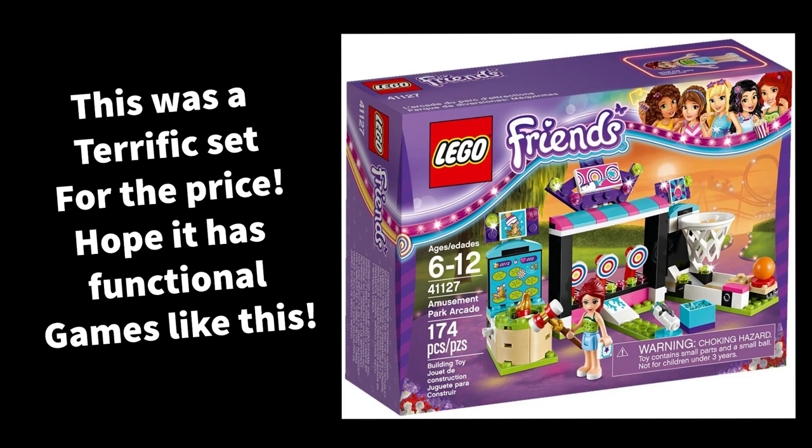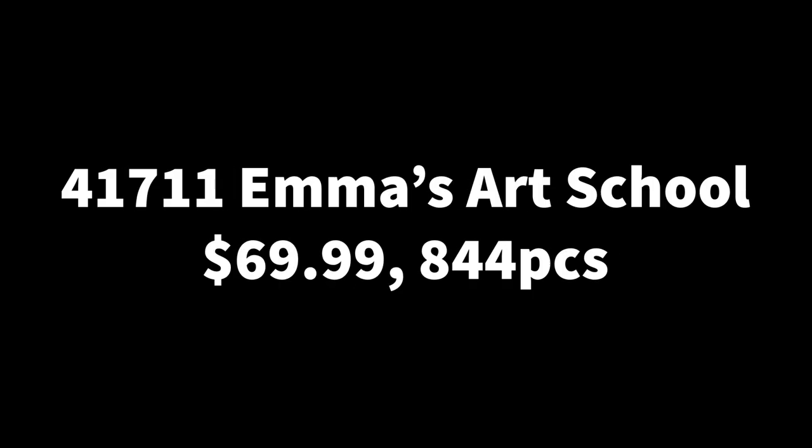Next is set 41710, the Surfer Beach Fun at $40 with 288 pieces — so not many pieces. I expect it's going to be featuring a bunch of big pieces, maybe a slide or something. We've already had a surfer beach set, so it'll be interesting to see what new things they can add, maybe a lifeguard post.